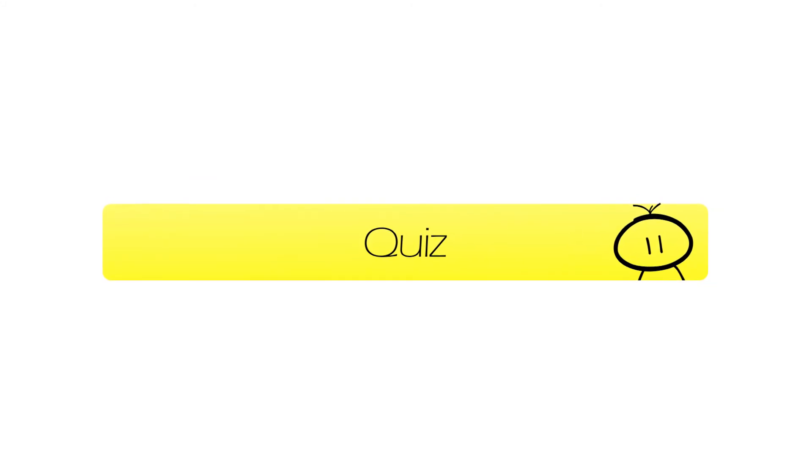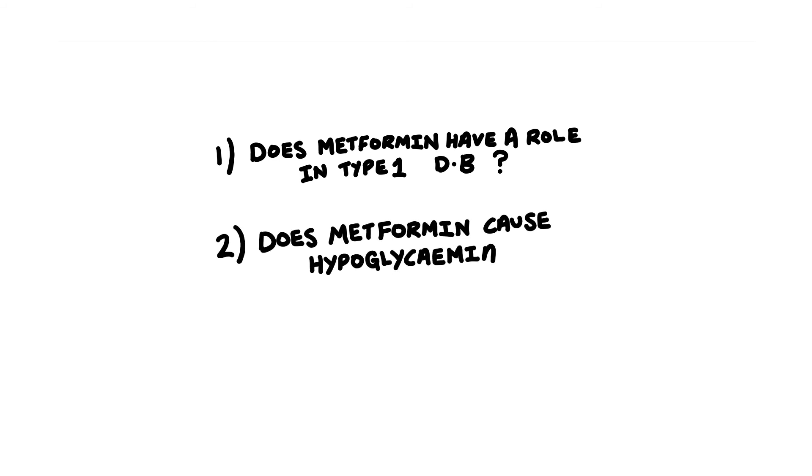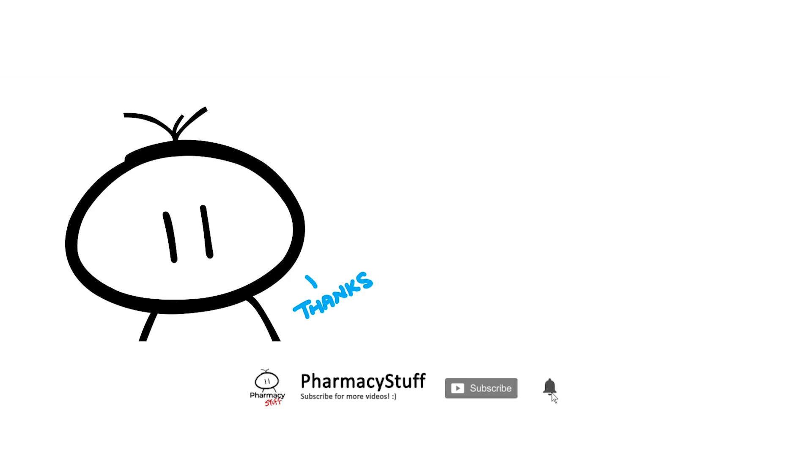So to finish the video off, here's a quick quiz — three questions with five seconds each. Does metformin have a role in type 1 diabetes? Does metformin cause hypoglycemia, i.e. low blood sugar levels? And lastly, does metformin cause weight loss? And that is it for this video. Be sure to subscribe to my channel to get updates for my next videos, make sure you share it with your colleagues if you find it helpful, and thank you for watching.